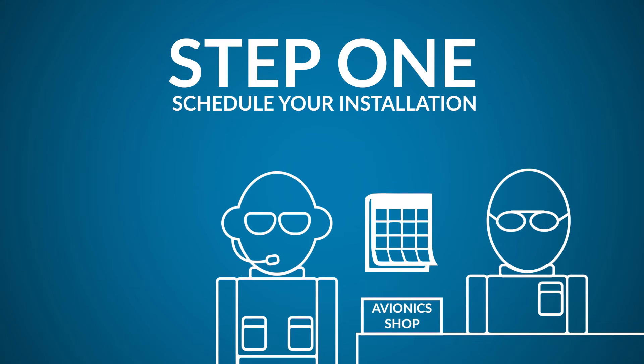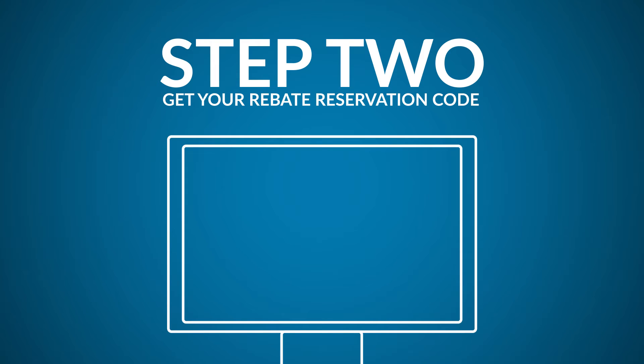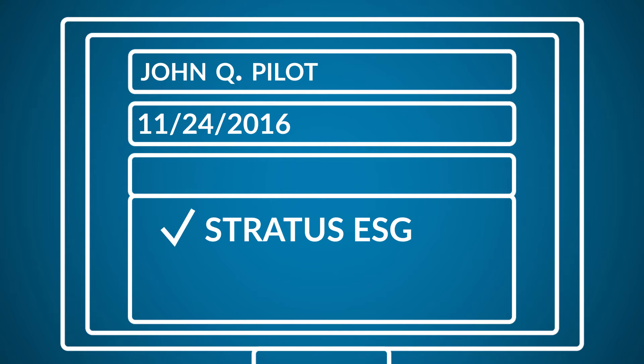Step 1: Select the avionics you want and schedule the installation. Step 2: Go online to reserve your rebate code at faa.gov/go/rebate. You'll need to enter some basic information, the date of your scheduled installation, and select Stratus ESG from a drop-down menu.